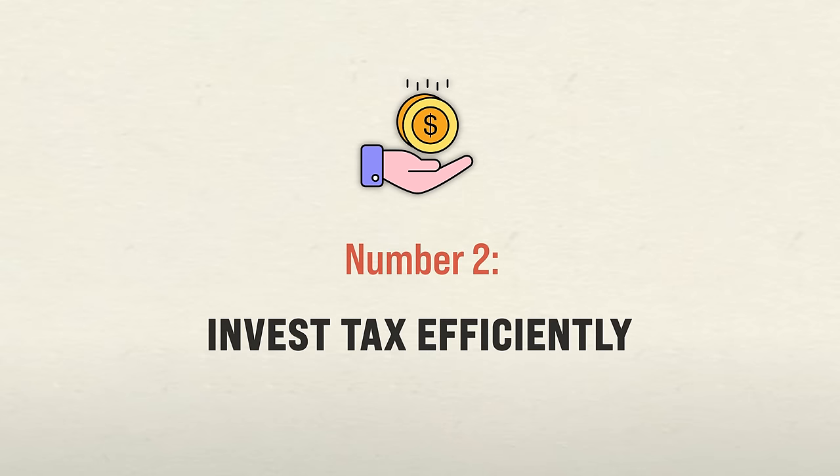Bottom line: less money to the government translates directly to increasing returns. So make sure to use all tax-advantaged accounts available to you.